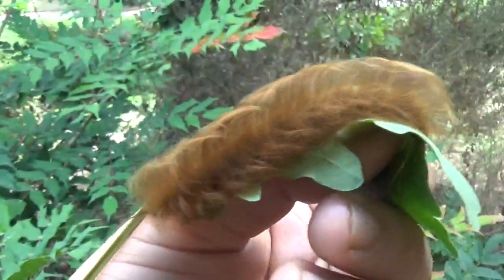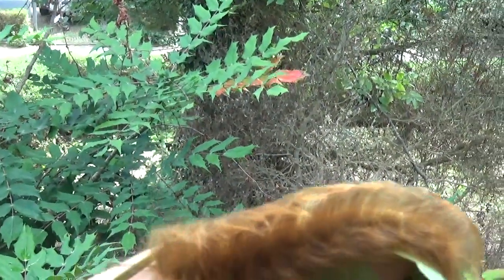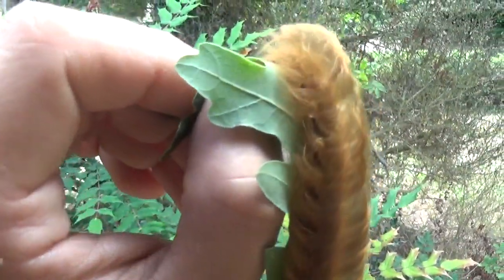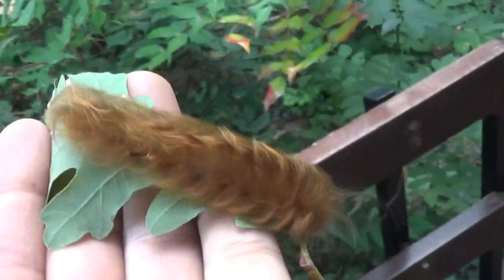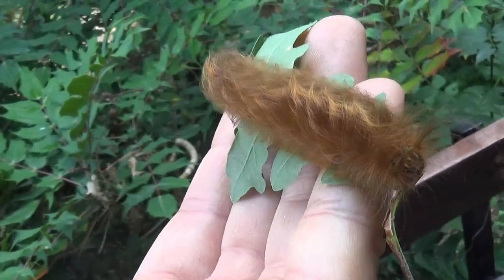Despite that, it's a really amazing looking caterpillar. I'm just showing you one of them, but behind the scenes I have 15 of them, which is a lot if you consider how much they eat and how much effort they take to raise. I think maybe in about one month they will be fully grown — they grow quite slow.